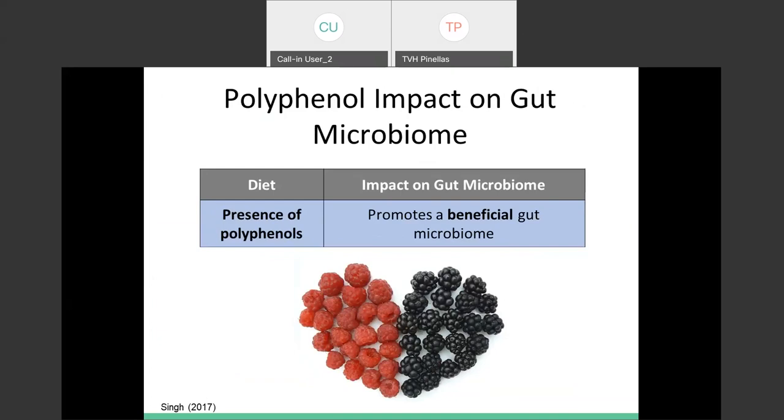Polyphenols — those antioxidants like catechins, flavonoids, flavones, and anthocyanins — are all anti-inflammatory and largely come from berries, mushrooms, and different vegetables. They are all wonderful sources of polyphenols and have been linked to a promotion of beneficial gut bacteria. So make sure you throw some berries in there.